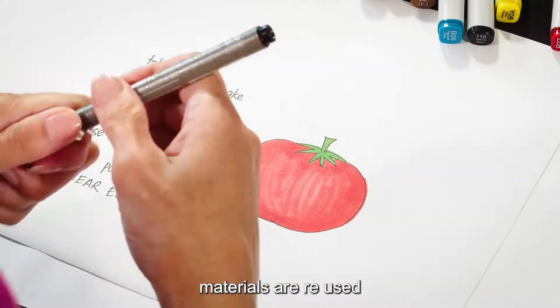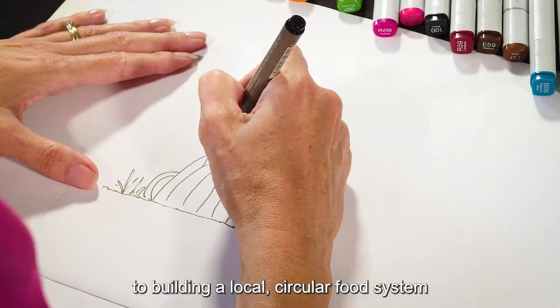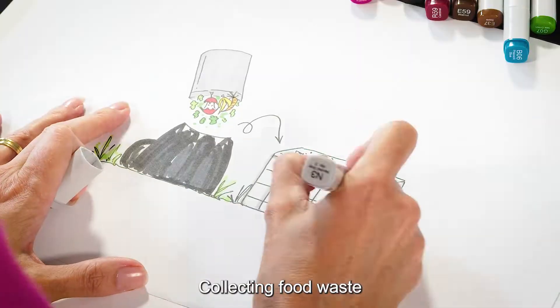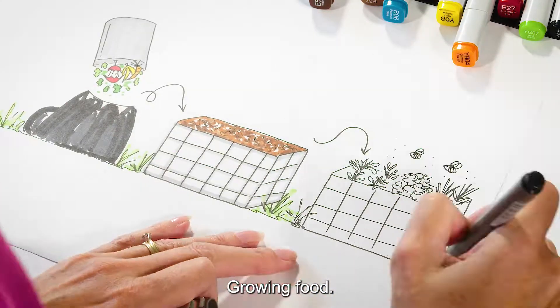In a circular system, materials are reused. There are four key steps to building a local, circular food system, which are described on our website. These include collecting food waste, making compost, building grow beds and growing food.